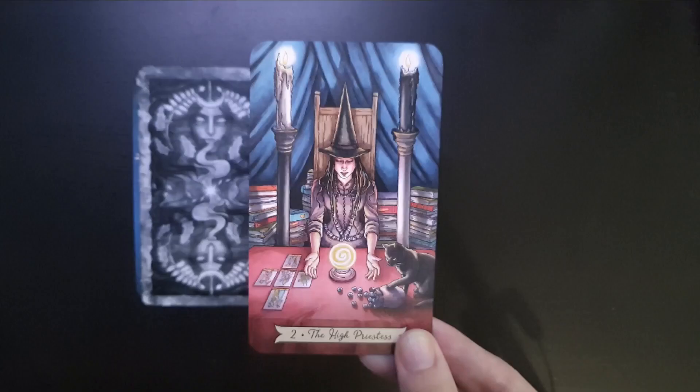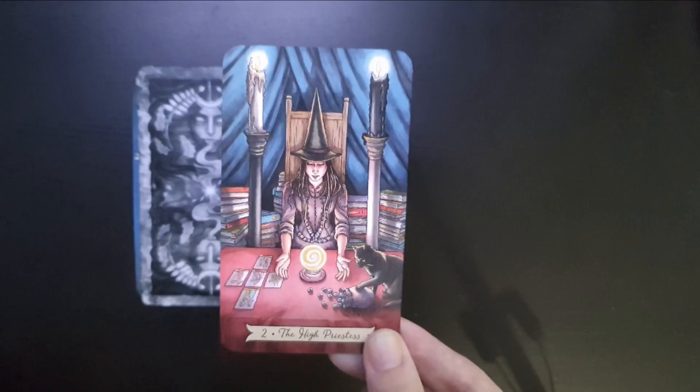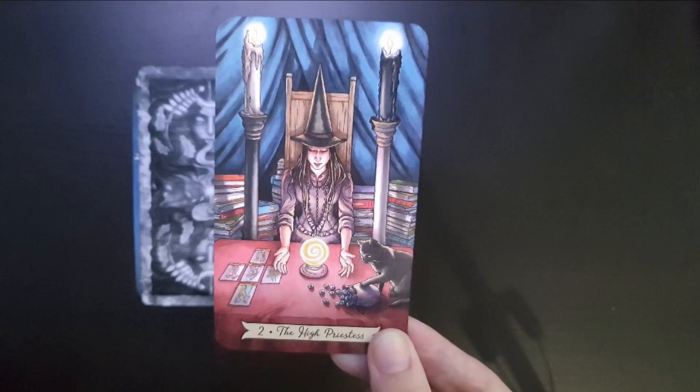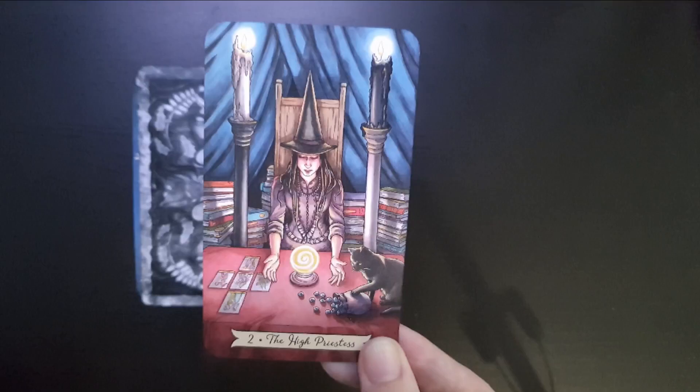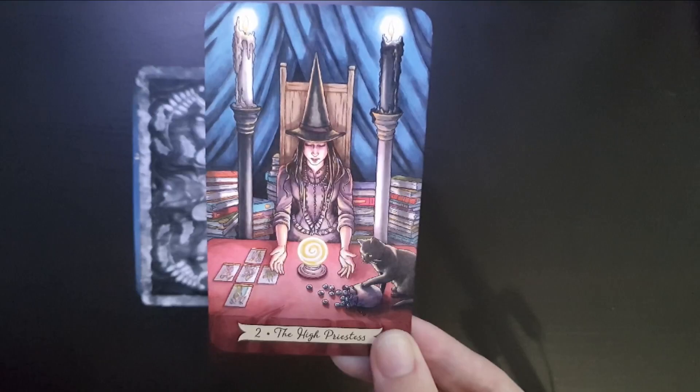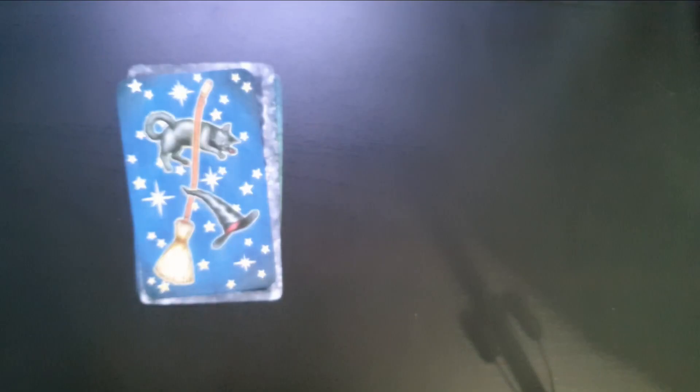The next card is the High Priestess from the Everyday Witch Tarot. It's very similar to the Enchanter — she's divining, she has knowledge, she's surrounded by books. That stereotypical witch attitude. I love that you've got the light and the dark on either side — the perfect balance, the white candle on the black candlestick, the black candle on the white candlestick. She's got cards, a crystal ball, runes — all of that at her disposal.